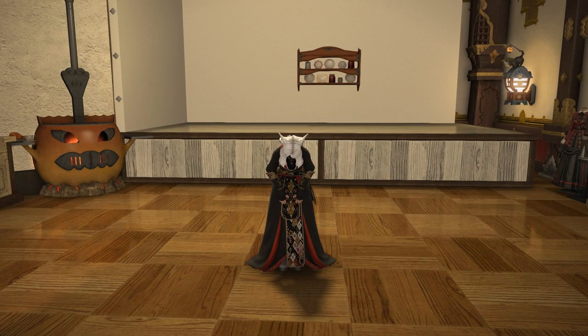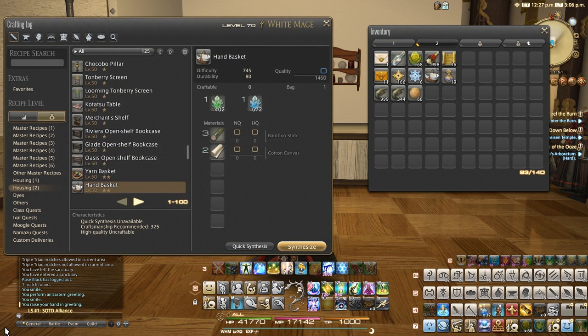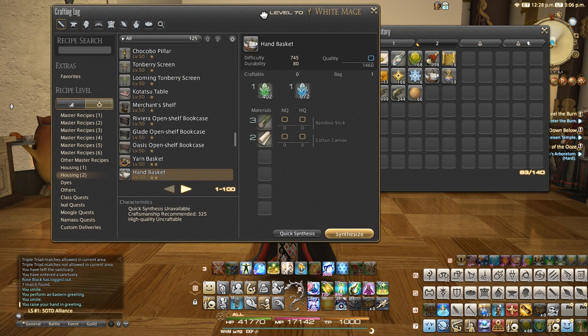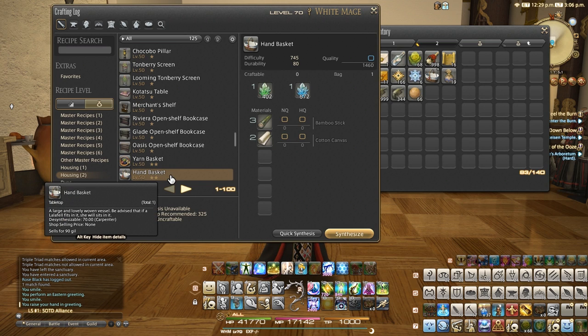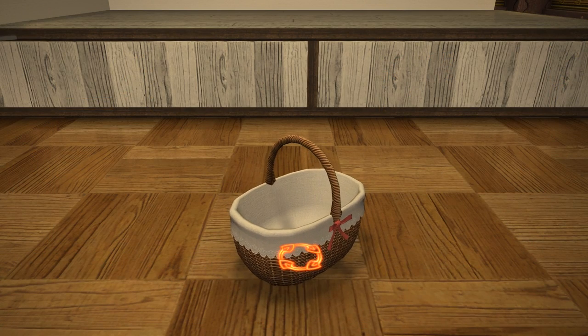Hello and welcome to another quick housing video for patch 4.4 of Final Fantasy XIV with me Mione. This time I'm looking at the brand new hand basket item, which is a level 50 2-star difficulty housing tab carpenter recipe, which uses 3 bamboo sticks and 2 cotton canvas to create this nice looking basket table top item.